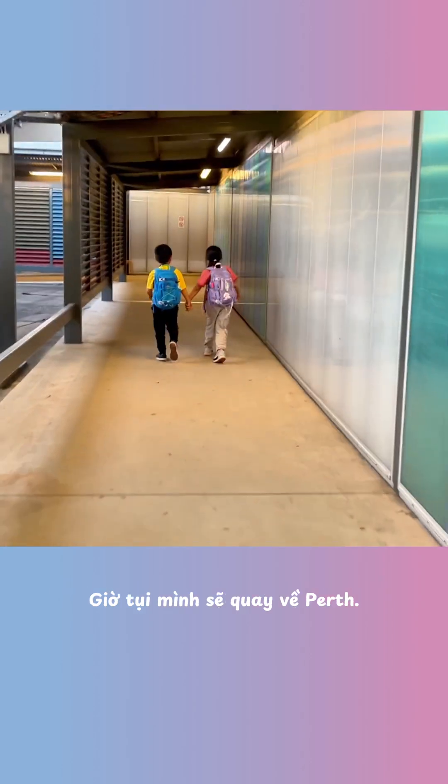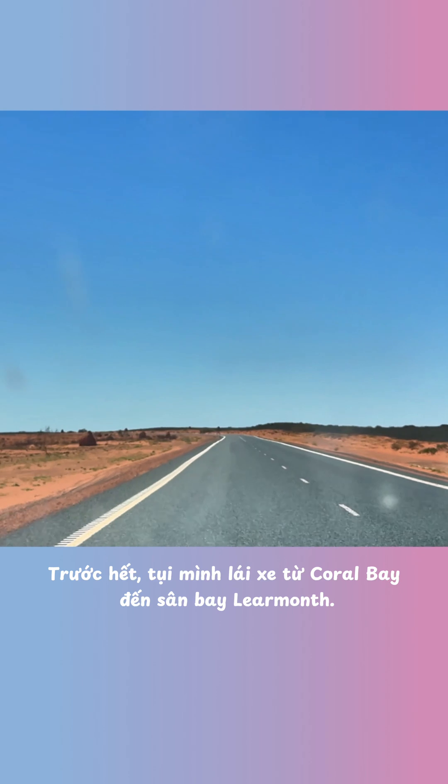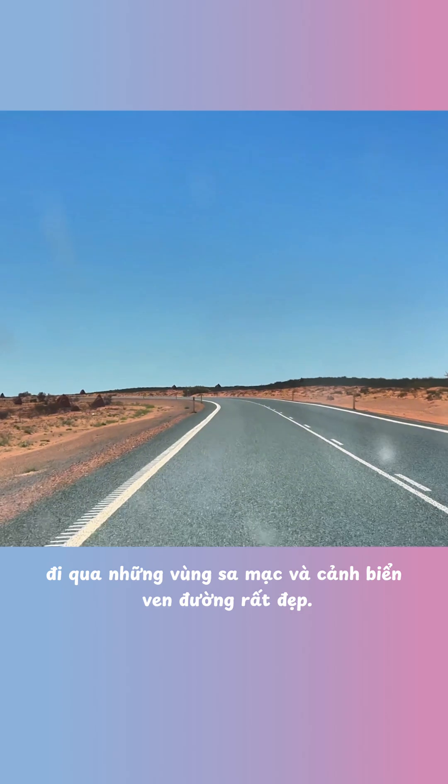It's time to say goodbye to Coral Bay. We're heading back to Perth. First, we drive from Coral Bay to Learmonth Airport. It takes about one hour on mostly paved roads, passing desert landscapes and coastal scenery along the way.